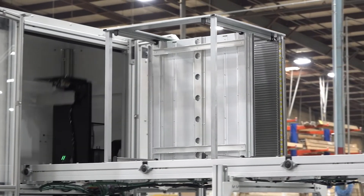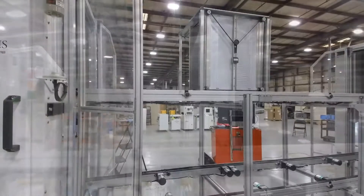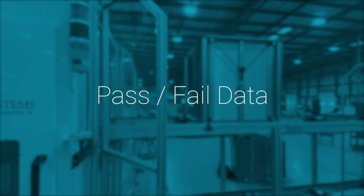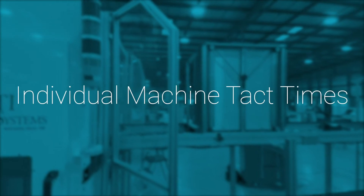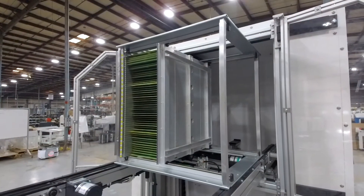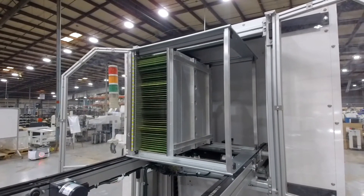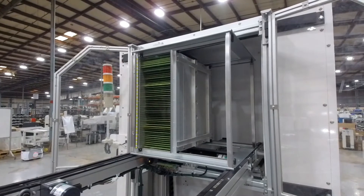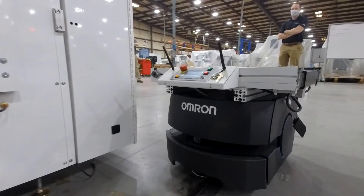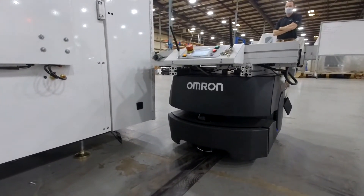In addition to traceability, this level of data allows customers to improve efficiencies throughout their processes. This can be based on pass-fail data from the line, the line tack time, and individual machine tack times. Customers use this data to decide how to improve line efficiency, which machines to upgrade, which machines are bottlenecks, and many other improvements. This level of sophistication allows our customers to be laser focused on where to use their time and resources to be as efficient as possible.